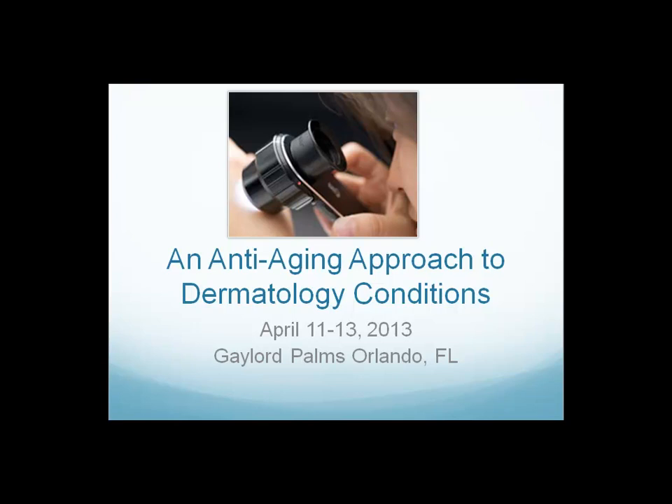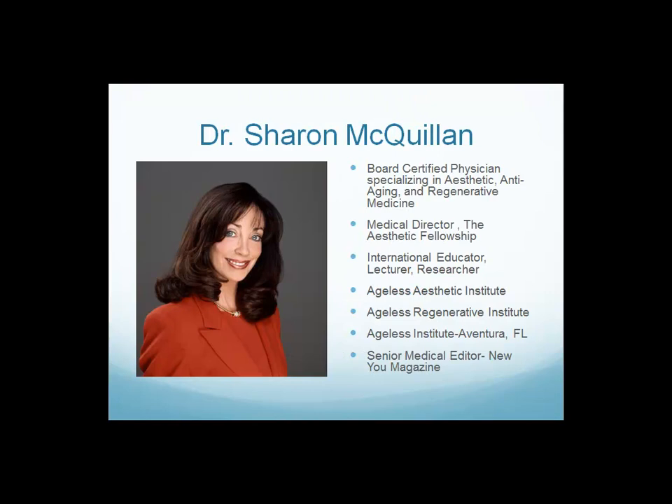I'm actually very excited to talk about the module coming up April 11th to 13th in Orlando, because it evolved to become apparent to us as a need for anti-aging physicians and our Aesthetic Fellows. I'm the director of the Aesthetic Anti-Aging Fellowship for the American Academy of Anti-Aging Medicine, and also director of Ageless Aesthetic Institute and Ageless Regenerative Institute, where we have trained physicians to do aesthetic, cosmetic, and regenerative procedures.